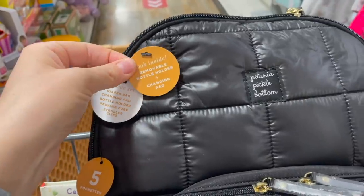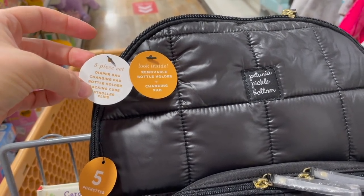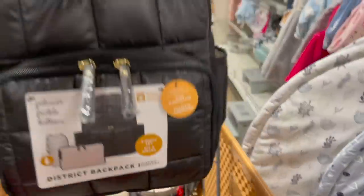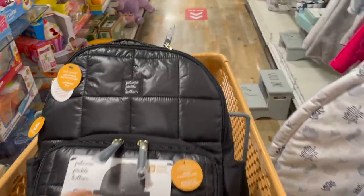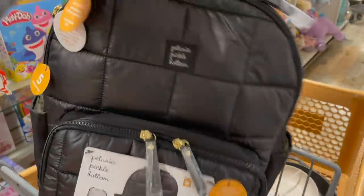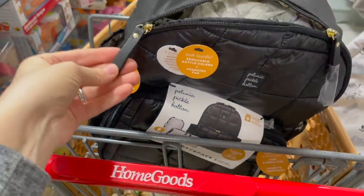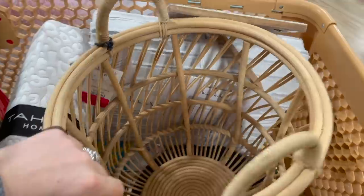You get the diaper bag, changing pad, bottle holder, packing cube, and stroller clips. It's really well-made — Petunia Pickle Bottom is known for that. I actually don't mind the look of this one, and it's machine washable, which is great. The inside is super cute and I love the gold on the zippers. It's only $40, which is amazing — I might need to try it on in a mirror but I'm seriously considering it.